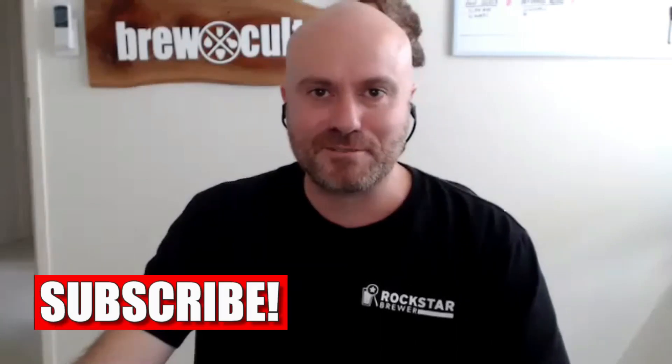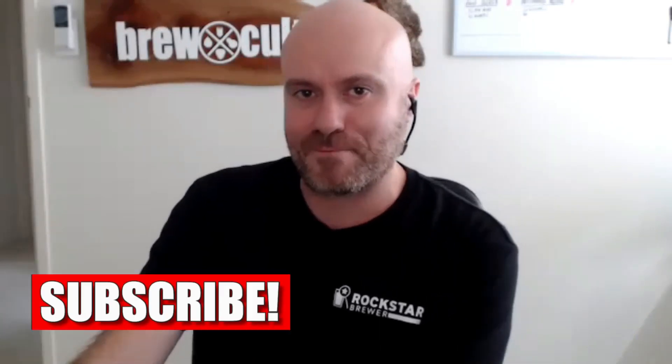G'day everybody, Hendo here from Rockstar Brewer. Today we're going to talk about a subject that not many brewers tend to really think about until they have to do it in a reactionary way, and that is product recall. Today I'm joined by Dan Norris and Michael McGovern from Black Hops Brewing on the Gold Coast in Queensland. How are you going guys?